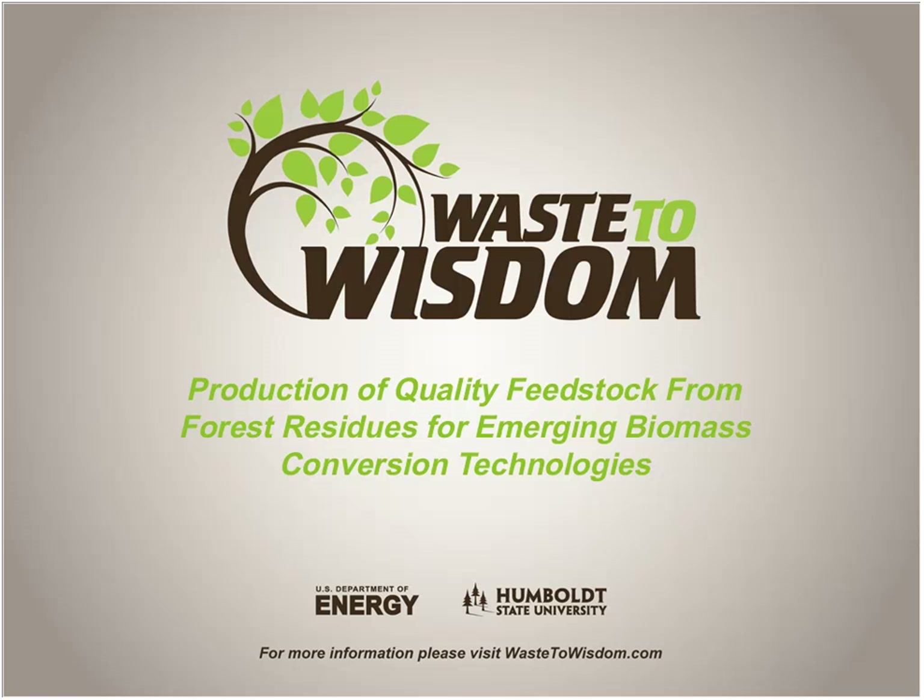We're going to be discussing the production of quality feedstock from forest residues for emerging biomass conversion technologies. My name is Tom Waddell and I work with Craig Rawlings at Forest Business Network. Our company is a partner in the Waste Wisdom Project and we're in charge of outreach, so we're happy to be your host today.